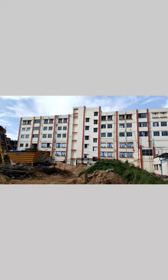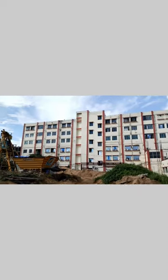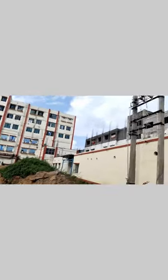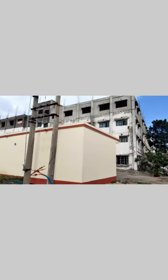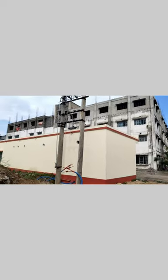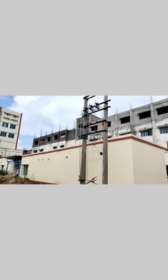This is the hospital. This is a beautiful place. This is the 3rd building, which is under construction. This is the best place.